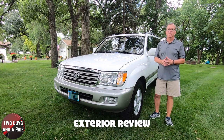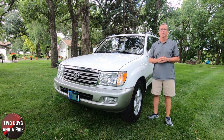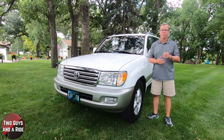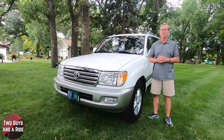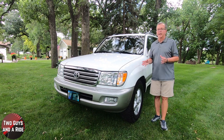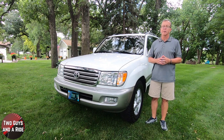Coming up next is Rob's exterior review and Nathan's interior review. Stay tuned. The Land Cruiser is Toyota's longest-running series of models and the second-longest-running SUV in production, just behind the Chevrolet Suburban. As of 2019, sales of the Land Cruiser totaled more than 10 million units worldwide. The first generation began production in 1951 as Toyota's version of a Jeep-like vehicle.